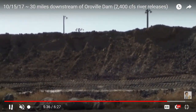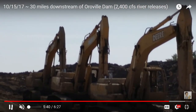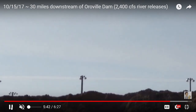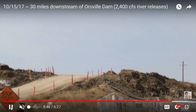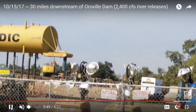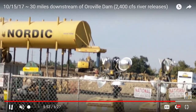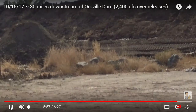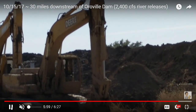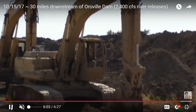Right now the level of the reservoir up in Oroville is about 701 feet in elevation. The power plant output is about between 3,800 and 3,900 cubic feet per second, river releases at 2,400, and this is in Yuba City, 30 miles downstream of the Oroville dam.